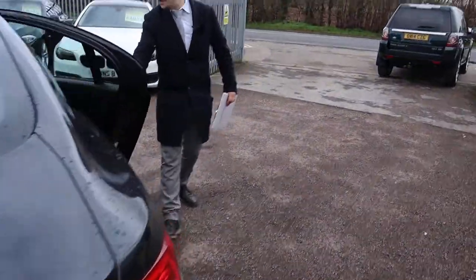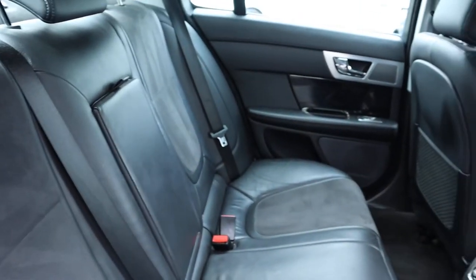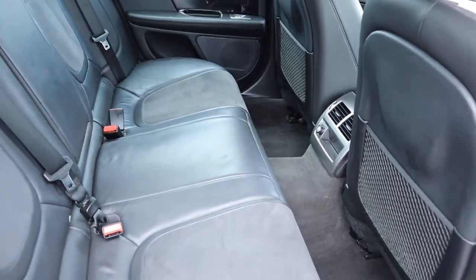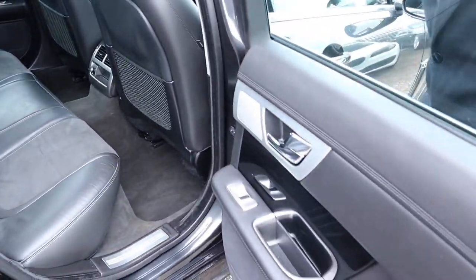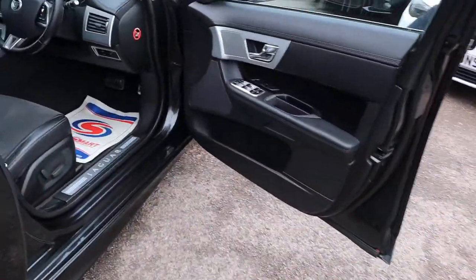Inside the back of the car — lovely two-tone interior, half leather, centre armrest for your passengers, and Isofix there as well. It smells fantastic in the back of the car. Can't imagine there's been any smokers.